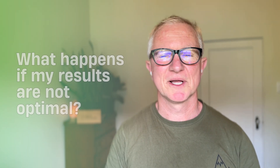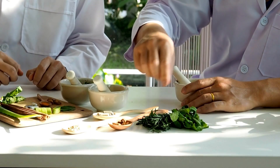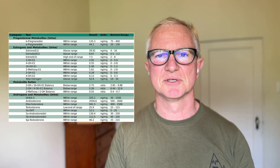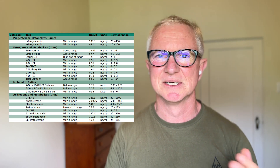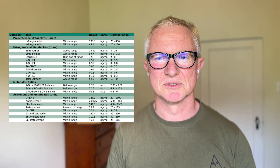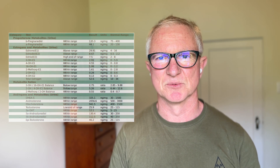What if my results are not optimal? This depends on what the results show, as there are many different variations. You always want to start with optimizing your diet, sleep, and exercise — you can't supplement your way to good health. There are different supplements and strategies to help improve estrogen detoxification or address high or low cortisol. I always combine the Dutch test with other pathology and gut testing for the full picture.